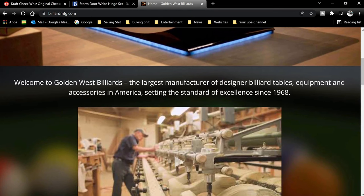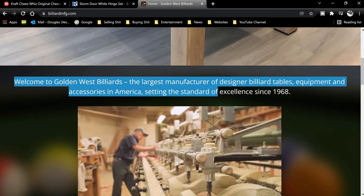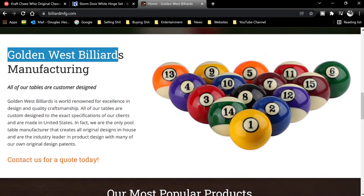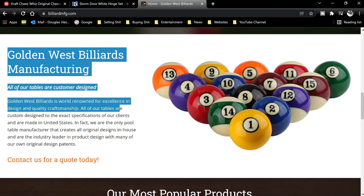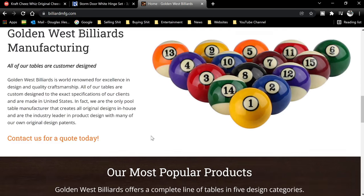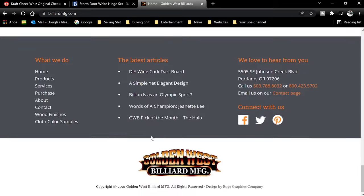As we scroll further down the page, they repeat their original claim and further state that they have been, quote, setting the standard for excellence since 1968, followed immediately with a call-to-action button encouraging the shopper to go ahead and place their order. They also say all of our tables are custom designed. Golden West Billiards is world-renowned for excellence in design and quality craftsmanship. All of our tables are custom designed to the exact specifications of our clients and are made in the United States. In fact, we are the only pool table manufacturer that creates all original designs in-house and are the industry leader in product design with many of our own original design patents. Contact us today for a quote, they say.